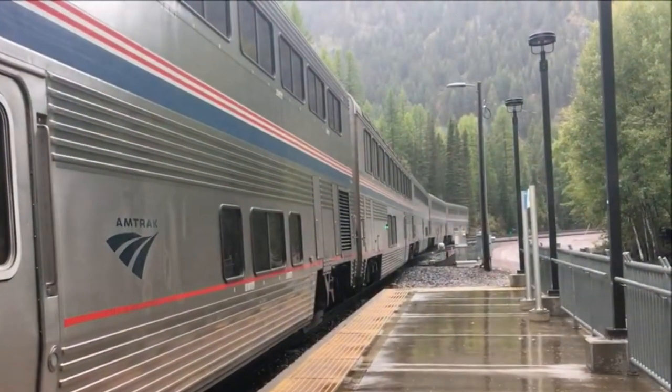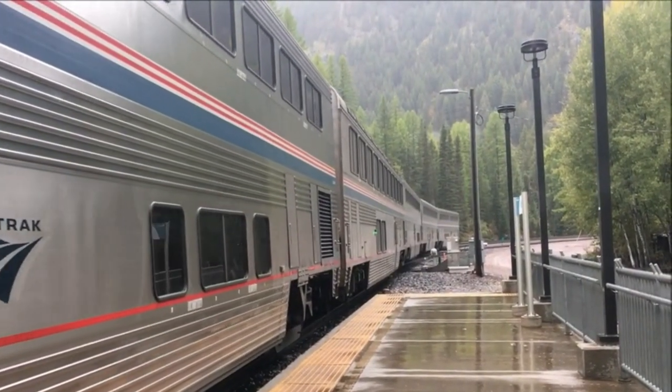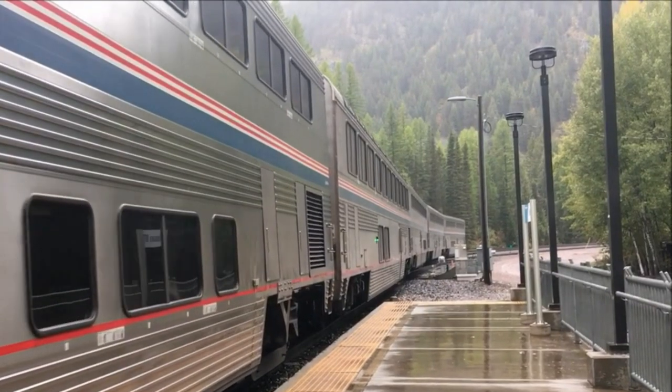For many families, taking the train to Glacier National Park is a tradition. One question people ask is: what about transportation within the park? The answer is don't worry about it — the hotels have shuttles, or you can take the jammer buses.